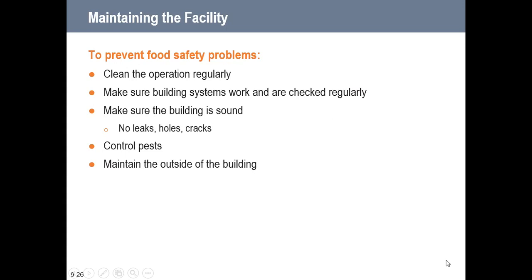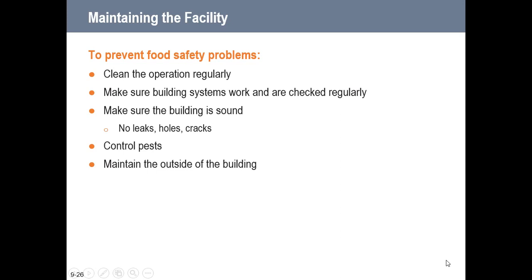To prevent food safety problems, clean the operation regularly, make sure building systems work and are checked regularly, ensure the building is sound with no leaks, holes, or cracks, and control pests. Maintaining the outside of the building is also incredibly important. Any emergency in your facility may create an imminent health hazard — a significant threat or danger to health requiring immediate correction or closure. Possible imminent health hazards include electrical power outages, refrigeration breakdowns, fire, flood, sewage backups, unauthorized people inside the facility, and threats to the potable water supply.